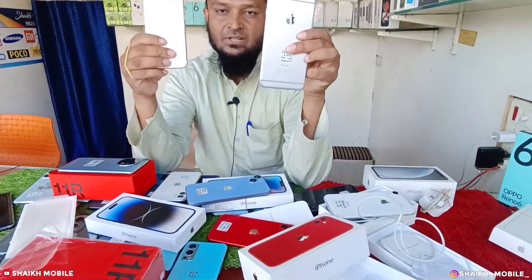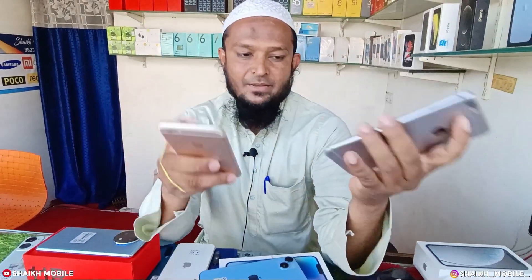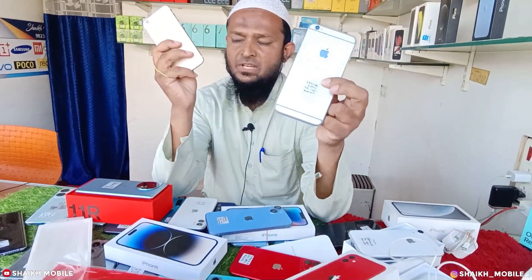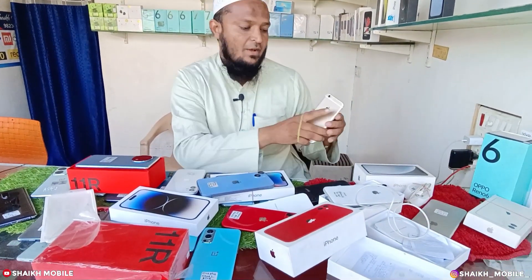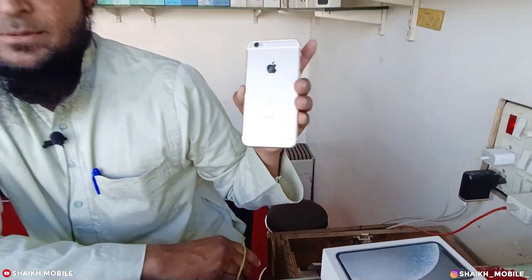iPhone 6 Plus, 128GB, 9,500 rupees. iPhone 6 Plus, 128GB, battery is changed, 100% battery health, sirf 9,500 rupees. iPhone 6s, 64GB, 7,500 rupees.